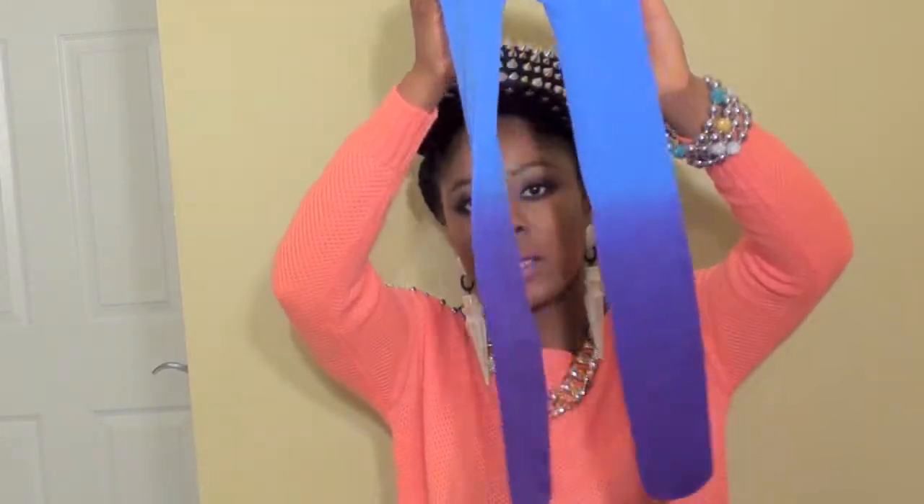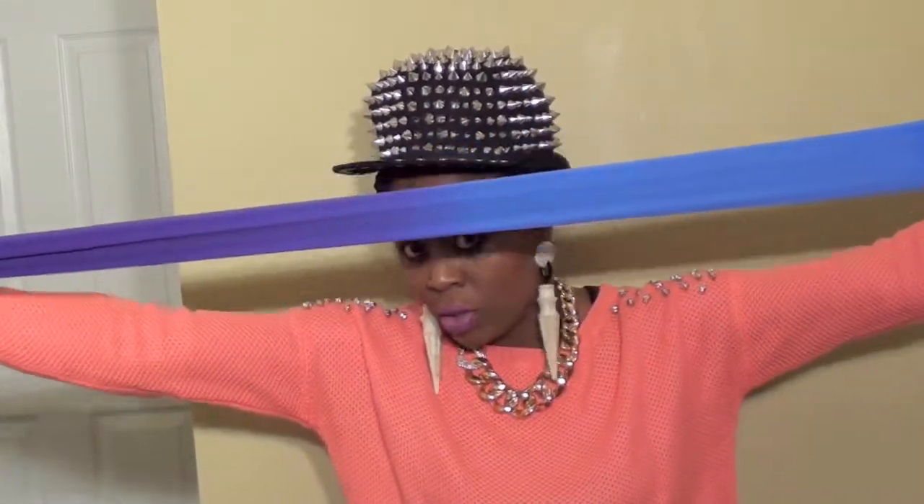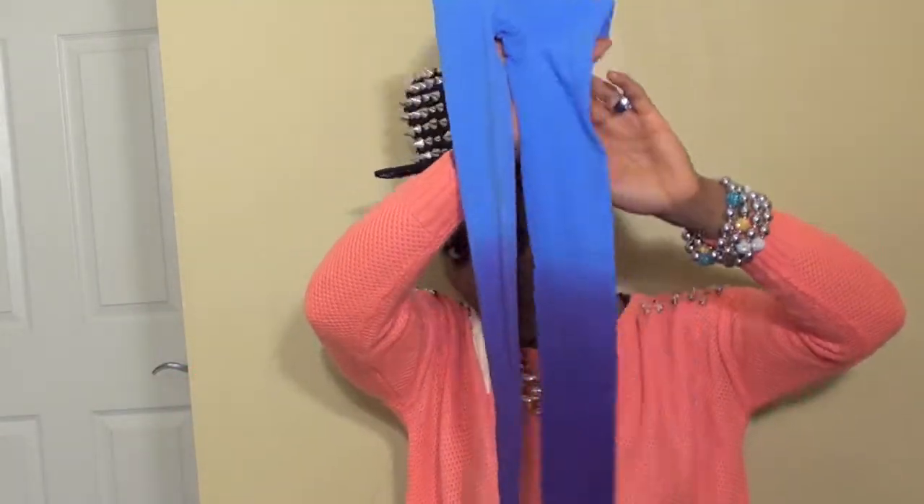I also picked up these ombre tights — it's blue and purple, and this tight stretches out, but it looks like little kids' tights. So that's my haul everybody! My sweater is also from Romwe — it's a pink sweater with skulls on the shoulder. My hat is also from Romwe, my necklace is from Forever 21, and earrings are from ASOS. I hope you guys enjoyed it — ask any questions in the comment section and I will see you guys in the next video. Bye bye!